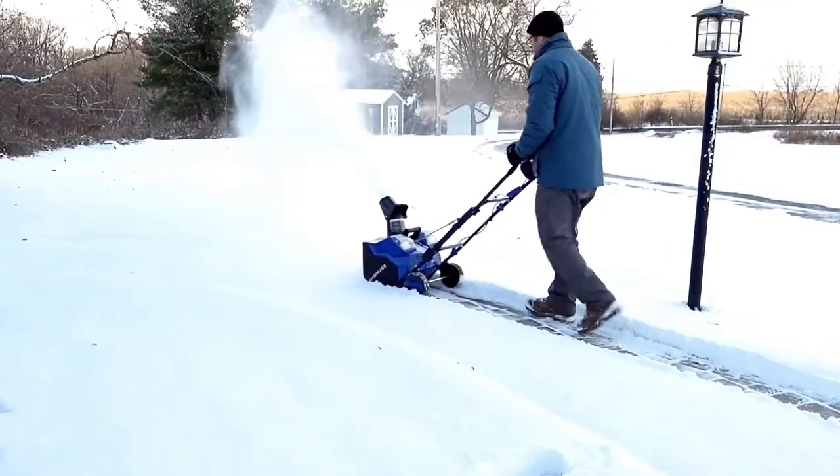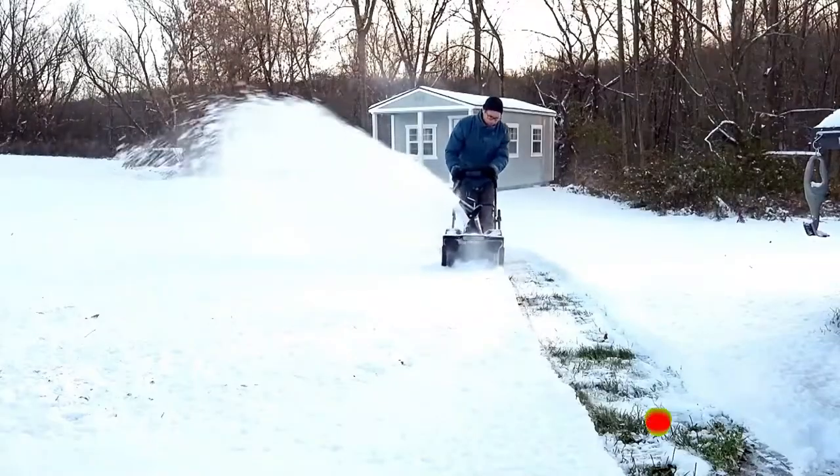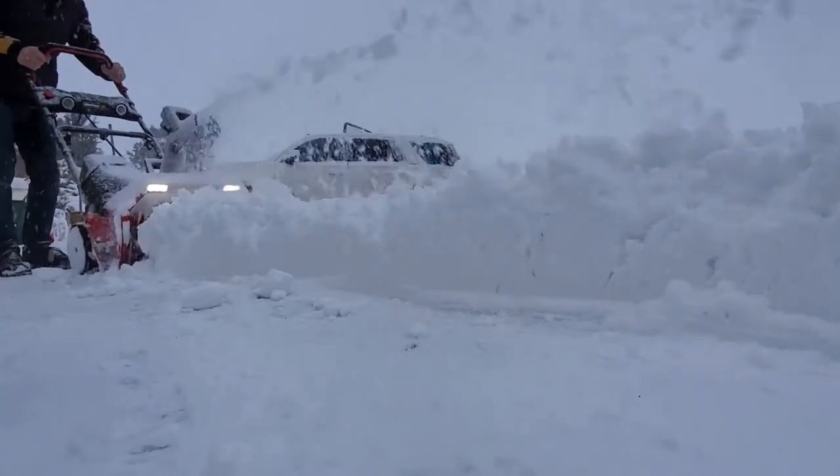The best snow removal tactic is to have a whole set of tools ready, including battery-powered snow blowers. These machines come to wield more power than ever and are a great alternative to snow furrows and shovels when removing heavier snow.